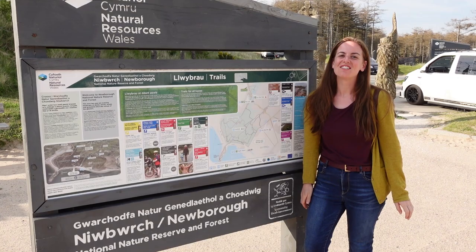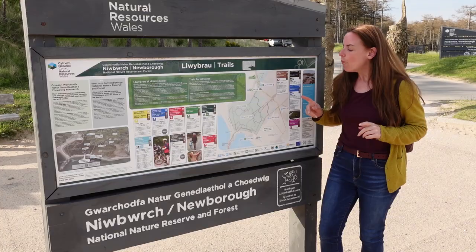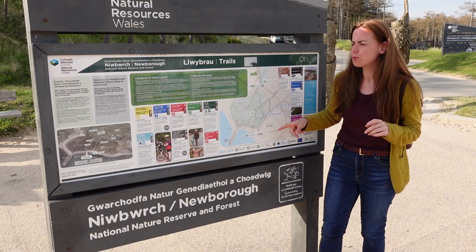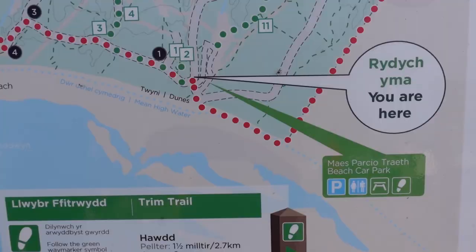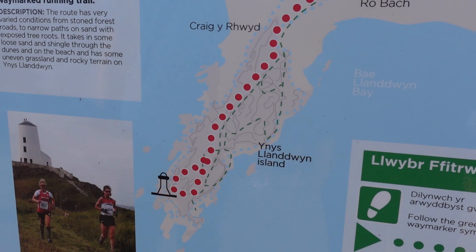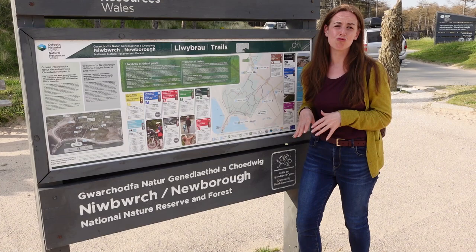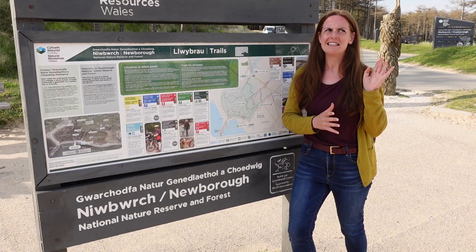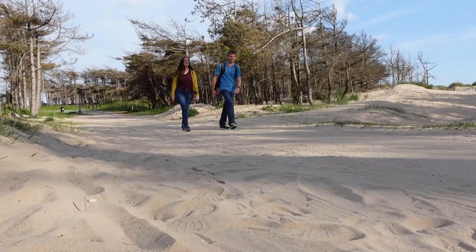The next spot is Newborough Forest, a forest that goes right down to the water where there's a beautiful beach and potentially some lighthouses. Looking at the trail board, we want to get down to the lighthouse and can see a red route called the Red Squirrel Walk. Most red squirrels in this country have been wiped out by the American grey squirrel, but in this area groups have worked really hard to reinstate them — back in 1997 there were only about 40, and there are hundreds now. Fingers crossed we get to see one.